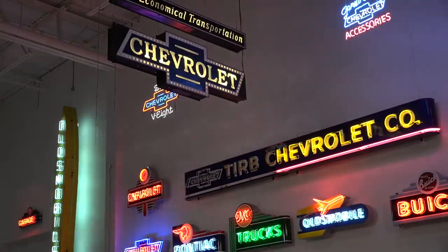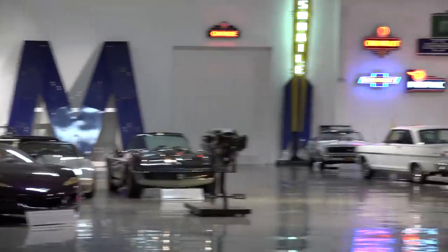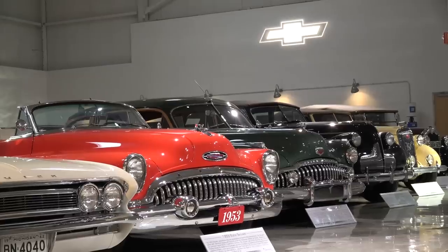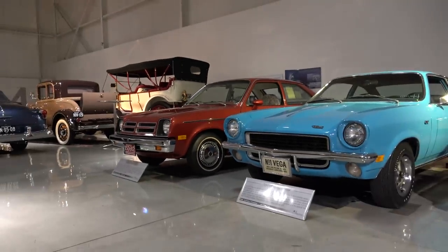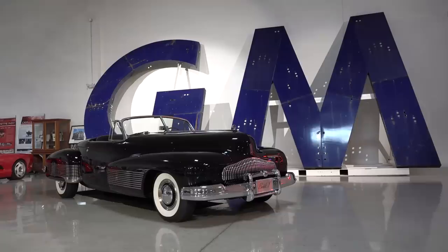The GM Heritage Center is not open to the public, but I was given the exclusive right to enter and film some of the most valuable and historically significant cars that General Motors ever made. Think of the first car of a certain model to ever roll off the assembly line, and one-off concept cars. Let's start with a car that is arguably the most important of them all.